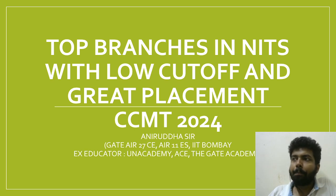In that perspective, there is another branch in NIT Bhopal which is Artificial Intelligence, where students from other departments are also allowed. You can get it under 600 in the general category, and the package there is also splendid.